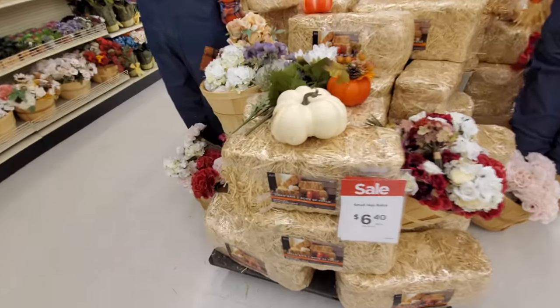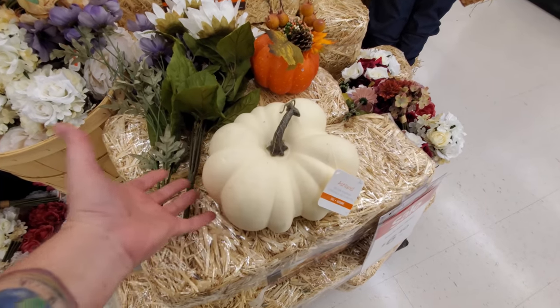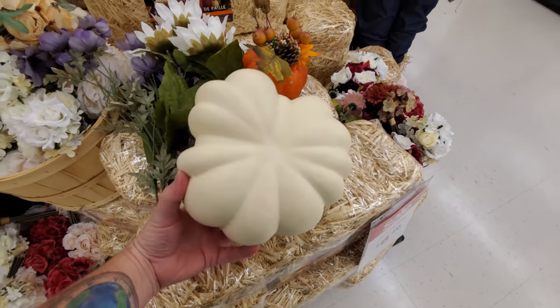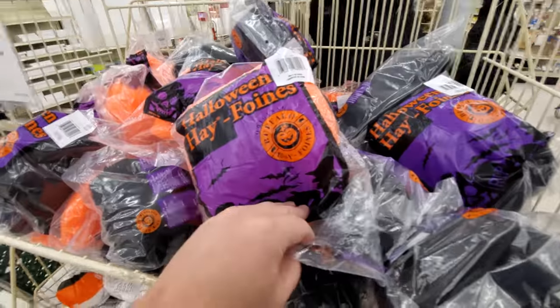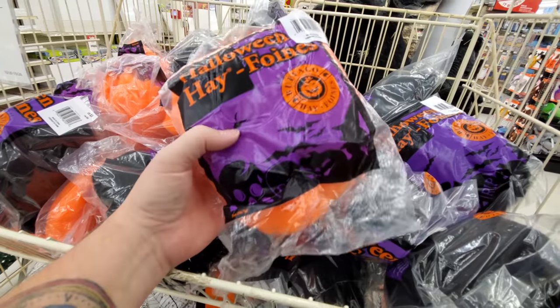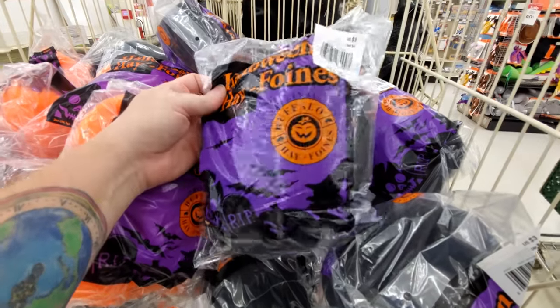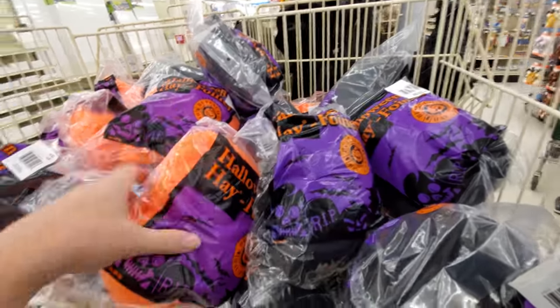I have the smaller hay bales here. And then — I thought this was real. It's also a fake pumpkin, but it's lopsided. What is this? Halloween hay foins. I mean, I would guess that's spiderweb, but maybe it's some kind of craft material I've never heard of.